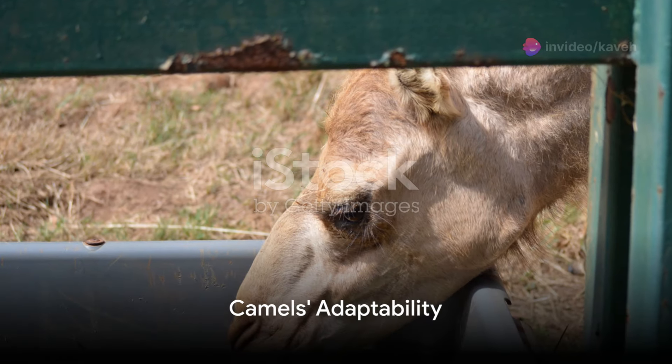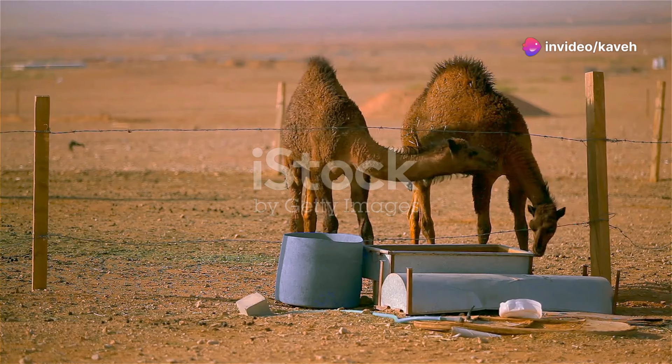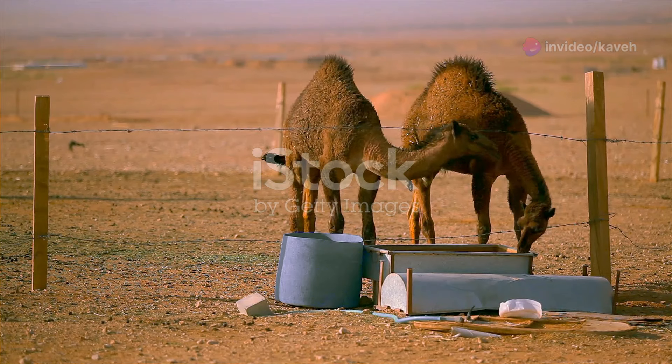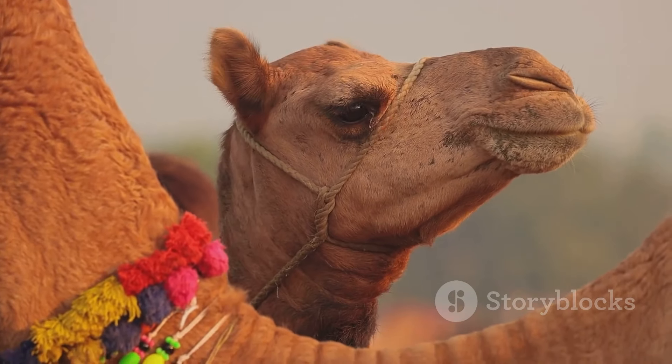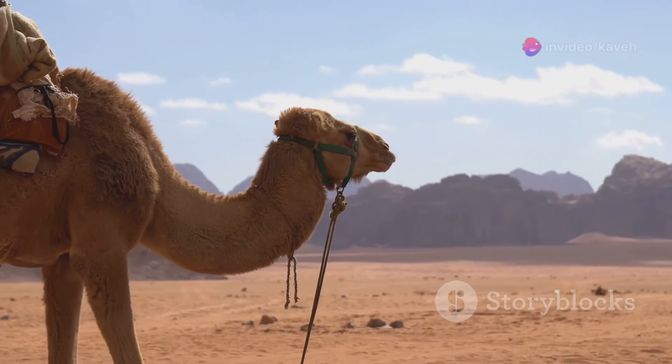Moving to verse three, listen carefully. A camel can drink 30 gallons rapidly. When it hits an oasis, it's no crisis, it drinks up fast, no time for vices. They're not just desert roamers, they're true global comers. From the Middle East to Australia, their adaptability ain't no failure.